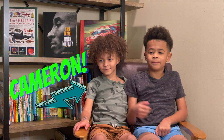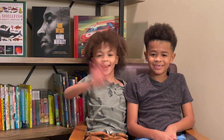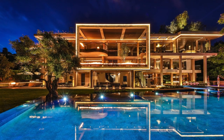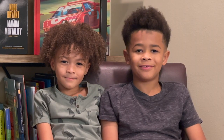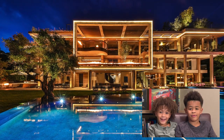This is my little brother Cameron, and he's going to help you guys tour the house! I like this house because it has lights around the house, and it has a massive pool, and it has a massive hot tub, and I like it because it's very big.